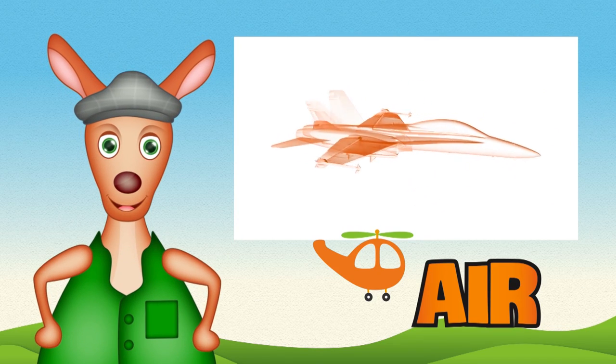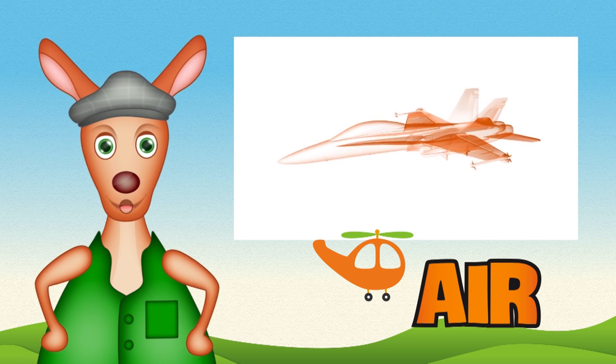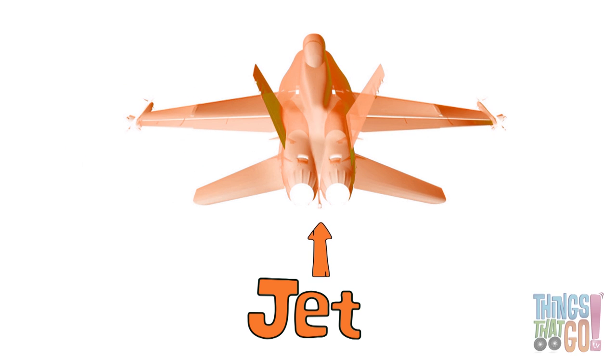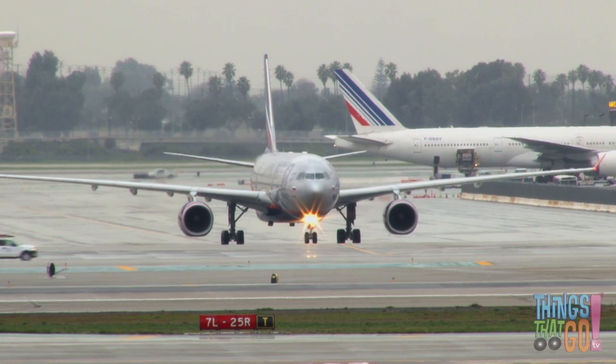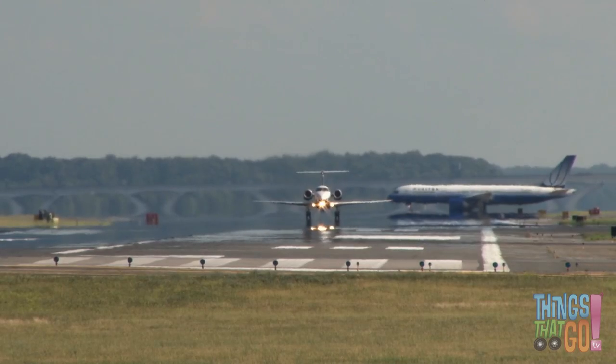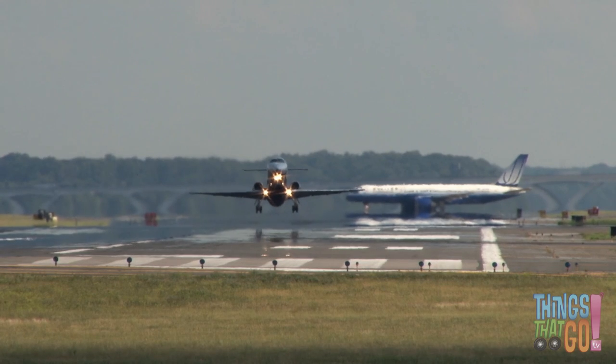Hi girls and boys, Reggie Roo here. Are there planes that can fly without propellers? Yes — they have powerful jet engines. You may have seen an airplane with jet engines before. Most passenger planes have large jet engines, and so do super fast, loud, aerobatic jet fighter planes.